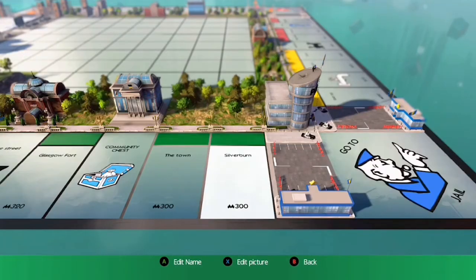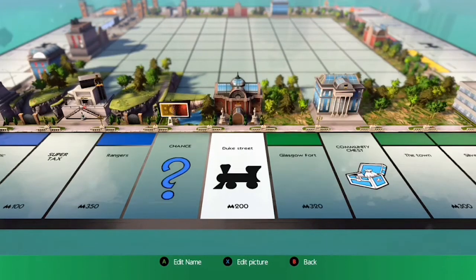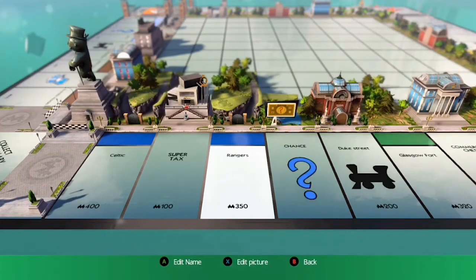Nearly at the end there, so I've put something in for the parents. I've got Silverburn, The Town and the Glasgow Fort, since they all like shopping. And next to that we've got Duke Street.